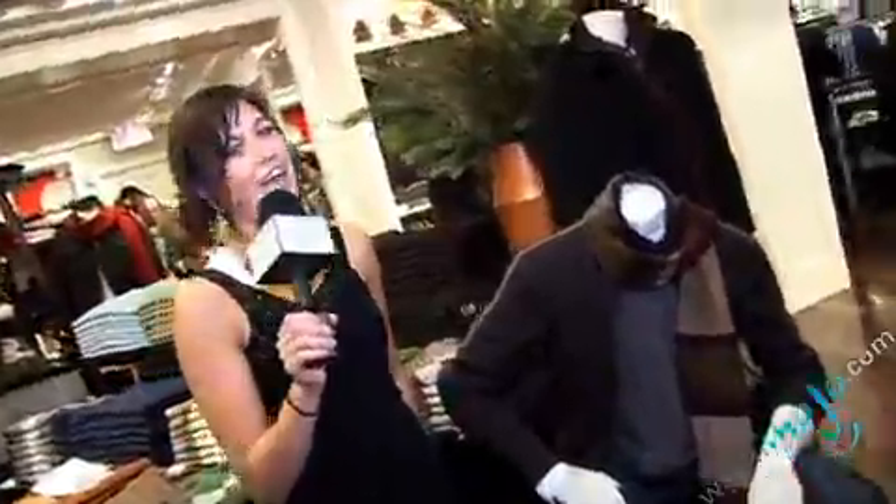What's hot this winter season? Hi, I'm Veronica with WatchMojo.com and today I'll be counting down the top five winter items that every man needs in his closet.